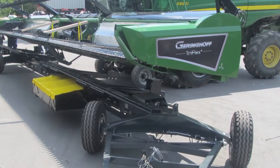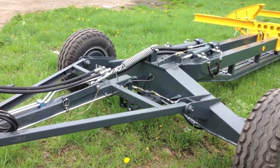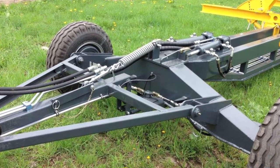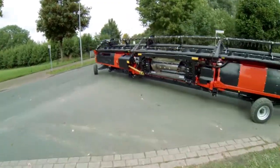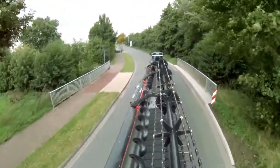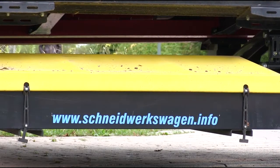The frame is also reinforced and can therefore be used reliably to transport heavy cutting units. The cutting unit supports are mounted on the main frame using clamps and are individually adapted to the cutting units of different manufacturers. The supports are also supplied in the company colors of the combine harvester manufacturer.